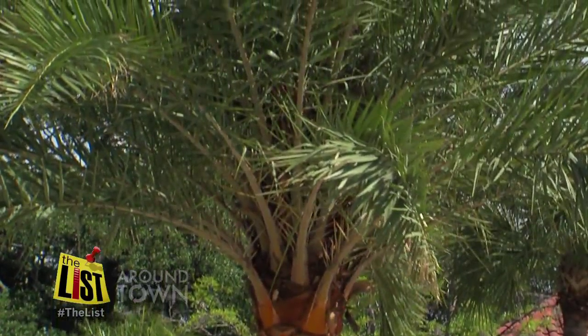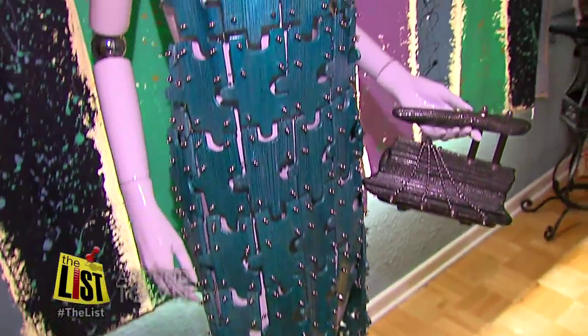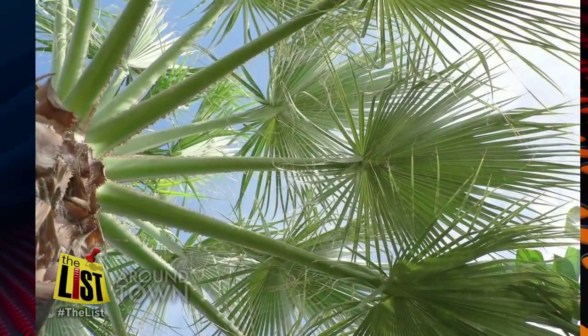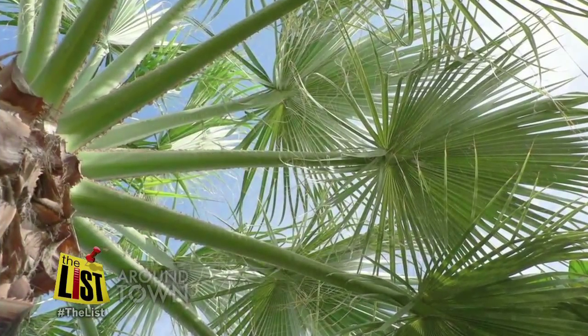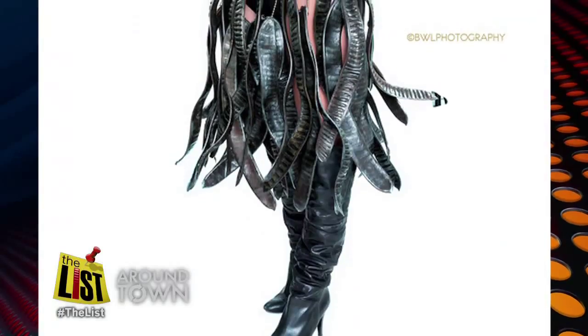Nothing says Florida quite like the palm tree, so why not work with it? Artists Scott Durfee and George Medeiros have found a way to use the pod of the palm tree — called the spaith — to create works of art, from jewelry to fine art to fashion.